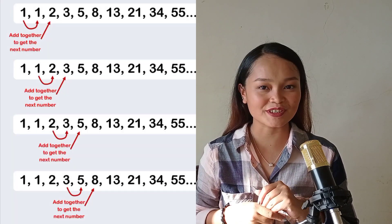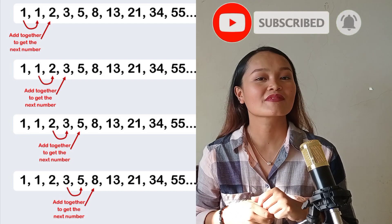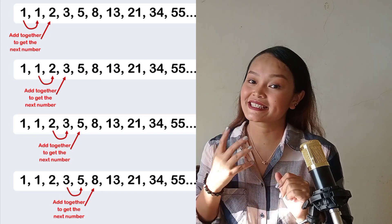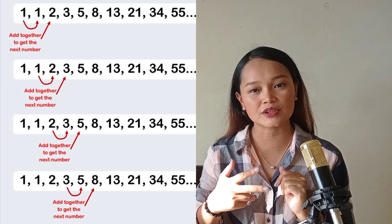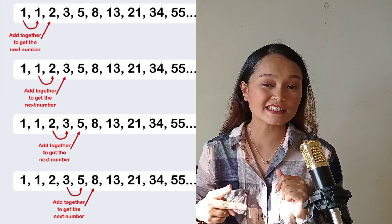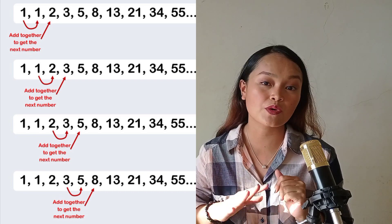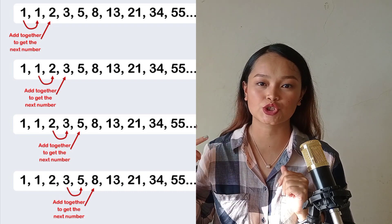Looking closely at the numbers, I know that you can see the pattern. Simple as adding two consecutive numbers makes up the next number. Say for example, 1 plus 1 is equal to 2, which is the third number. 2 plus 1 is equal to 3, which is the fourth number. And 3 plus 2 is equal to 5, which is the fifth one. And the pattern continues, so on and so forth.